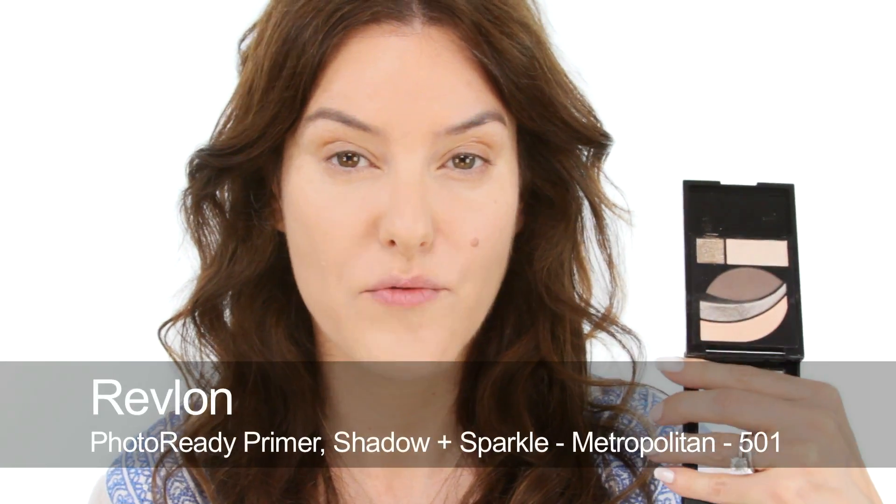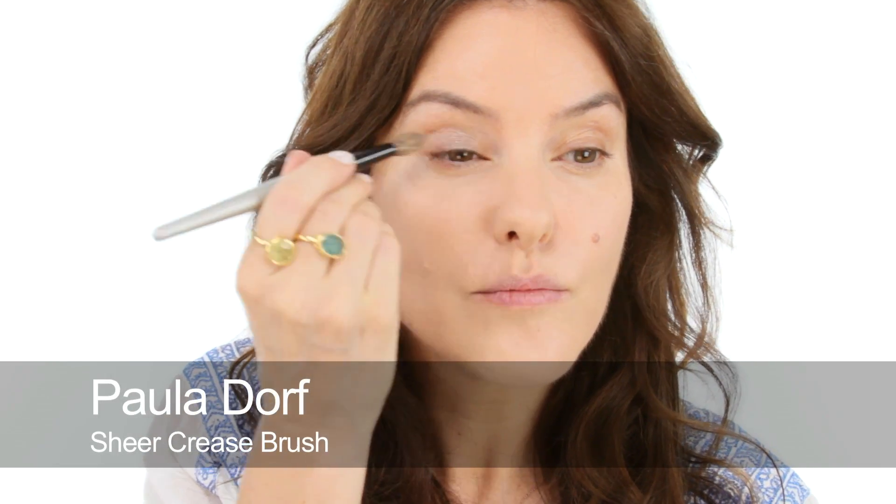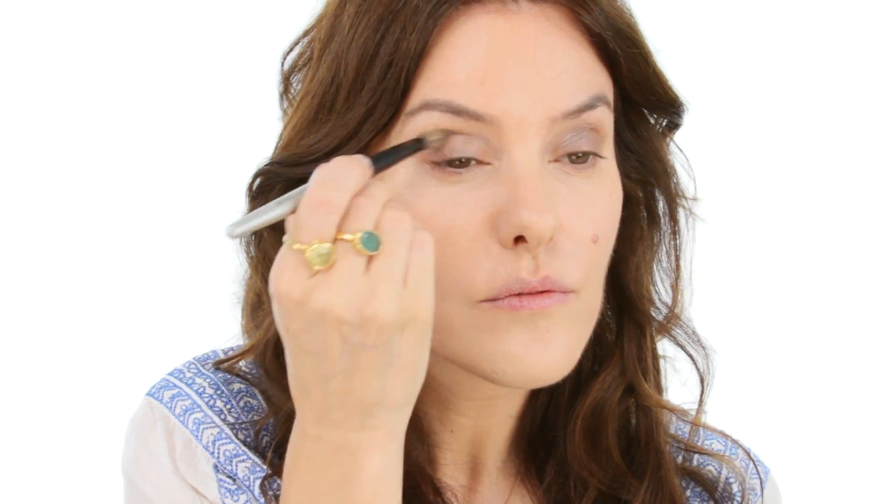For my eyes, I'm going to use an eye palette which has lots of shimmery shades in. I'm going to choose this one by Revlon, because it also has one dark matte shade in, which is quite good for defining. Because if you're using a lot of shimmer, you kind of need something with a bit of oomph just to define your eyes. So I'm going to start with the silvery shade, which is just going to give a wash of silver. I'll apply that really simply and just buff a little bit with a Q-tip, just up to the socket. Keep it really, really soft.